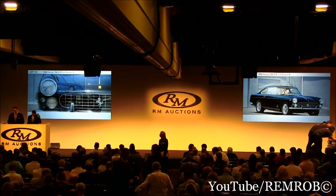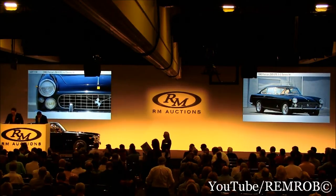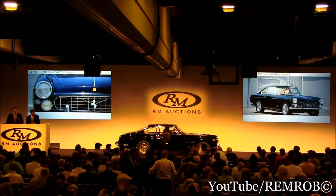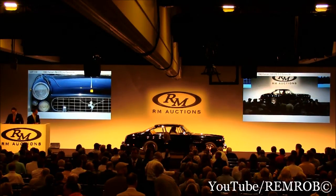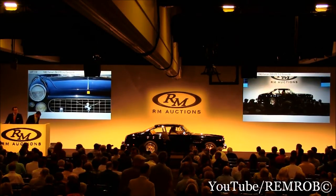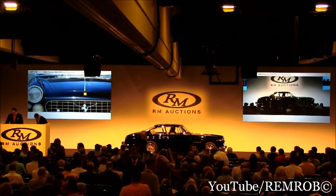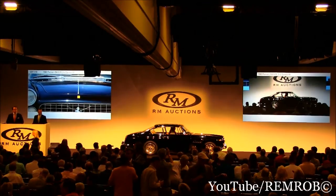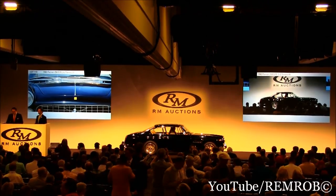Lot 110 is the 1963 Ferrari 250 GTE Series 3, 2 plus 2 — the first production 2+2 from Ferrari, with the same chassis as the famous Tour de France and the tried-and-true 3-liter V12 under the hood. Delivered new to Canada, spent most of its life there, and has since been fully restored with a more recent service this summer.